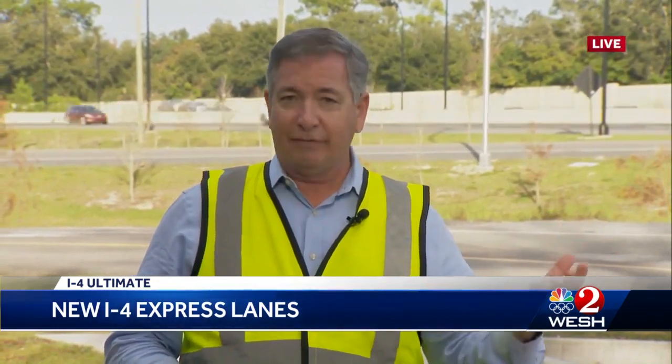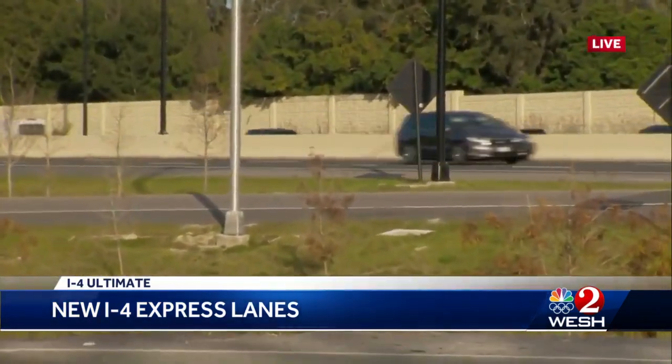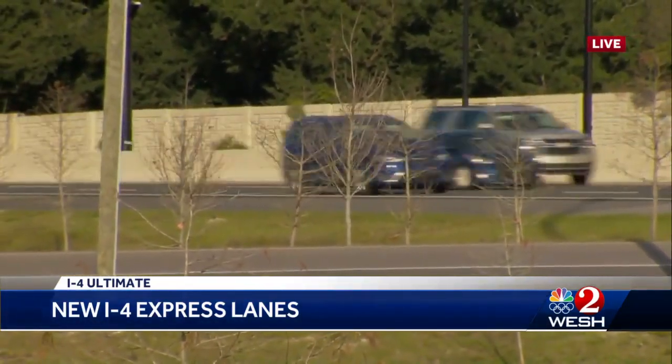Everyone should listen to this carefully: the initial toll rate is just that — it's going to be temporary. Remember when Sun Rail opened up, it was free for a while, and then they started charging you. In the same way, there's going to be an initial much lower toll rate. It will go up substantially, and inside those lanes, it will be the most expensive toll in central Florida.